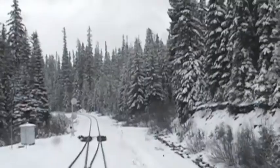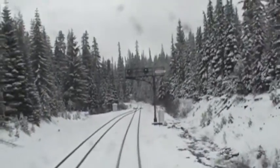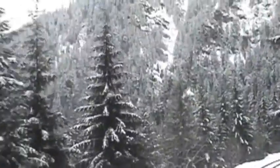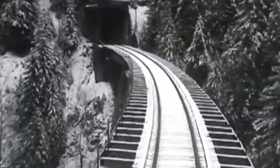By now the snow was heavy, clinging to the trees, and we were rumbling through a winter's wonderland. For our rail fans: we're out of a tunnel and coming onto a very high trestle, then we go into a snow shed. These are built all along this route to protect the tracks from avalanches and snow accumulation. Now we go into a tunnel.